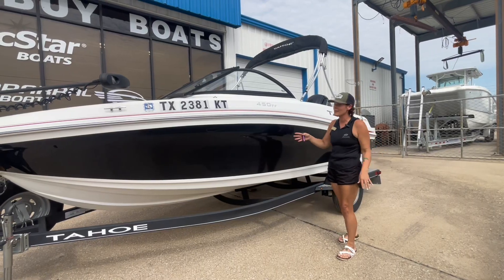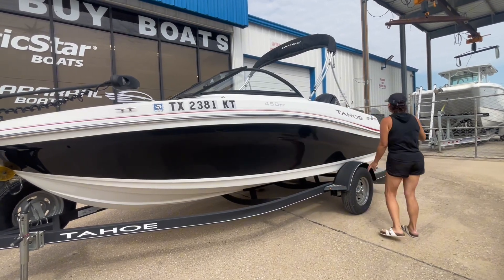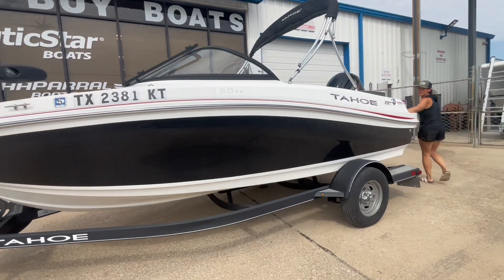I'm going to show you this 2018 Tahoe Ski and Fish. Let's take a look inside.